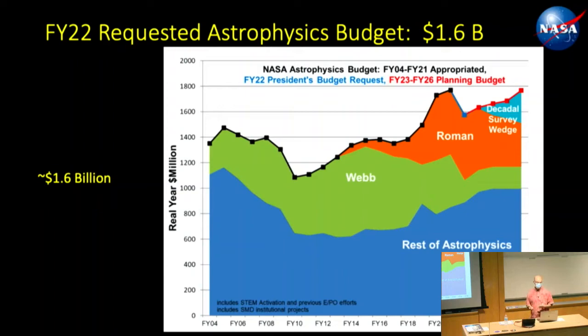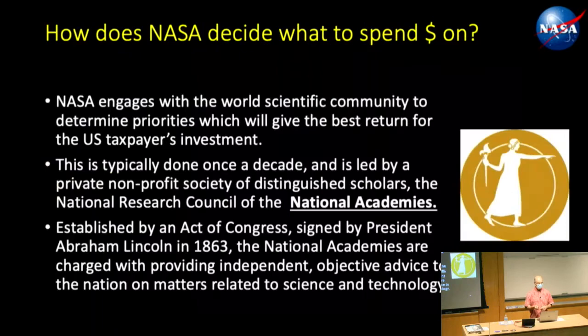If you do the math and divide by the number of people in the US, that's about $4.30 per person per year.